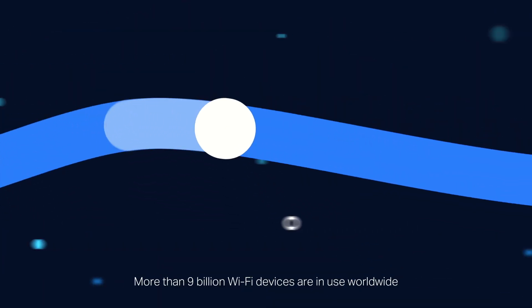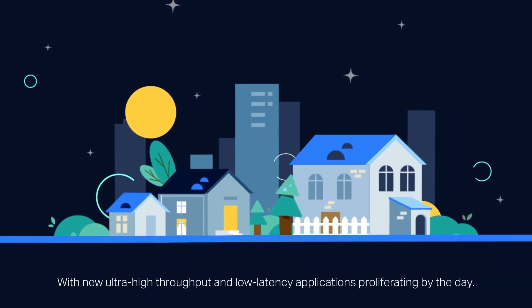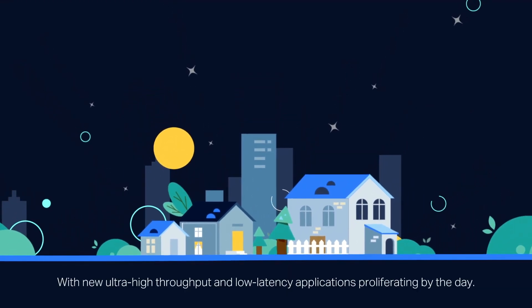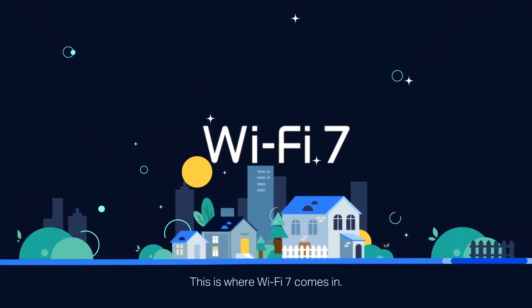More than 9 billion Wi-Fi devices are in use worldwide, and demands on Wi-Fi networks will keep increasing, with new, ultra-high throughput and low-latency applications proliferating by the day. This is where Wi-Fi 7 comes in.